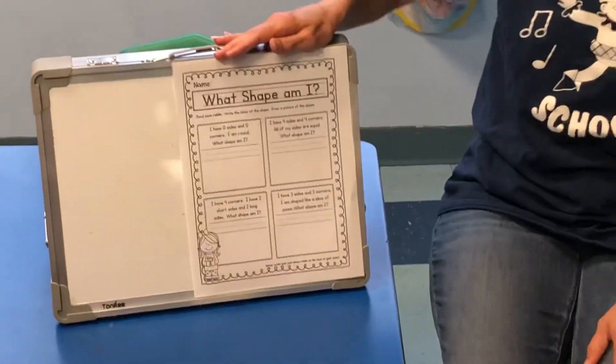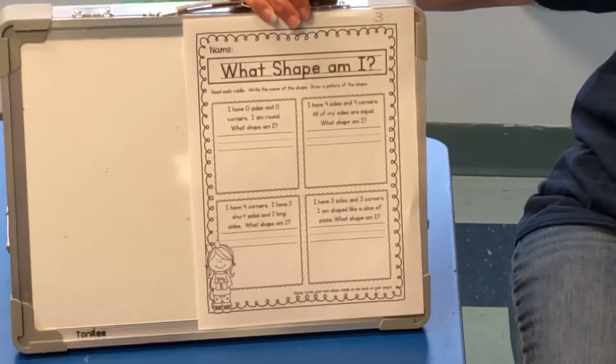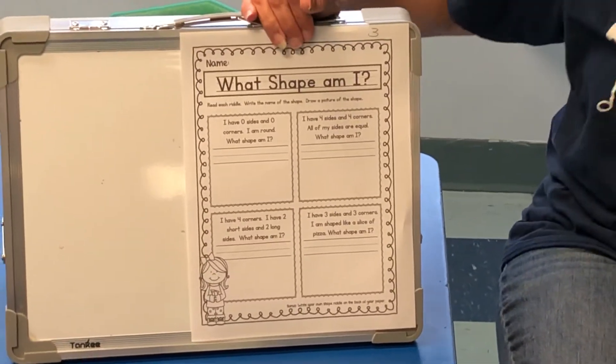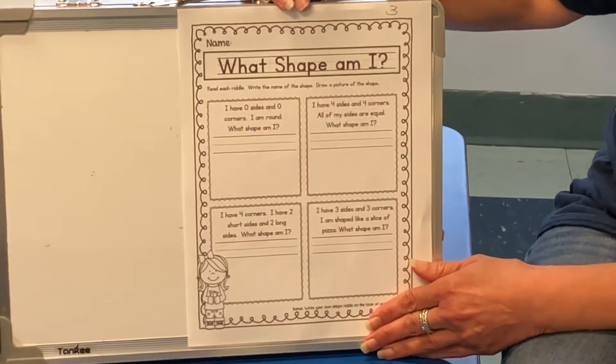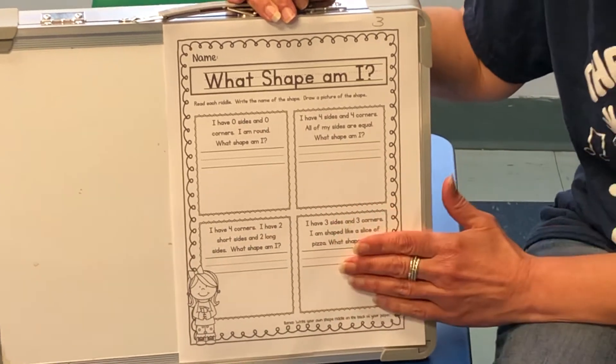So guess what? This week is our last sheet for math magic and it's a challenge. Remember what a challenge is? Colette does not do the paper with you. I'm going to explain the directions and then you have to do it on your own.